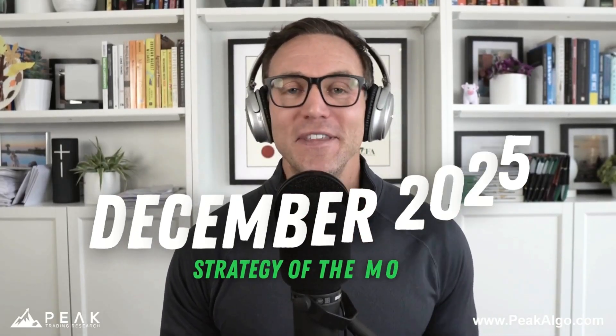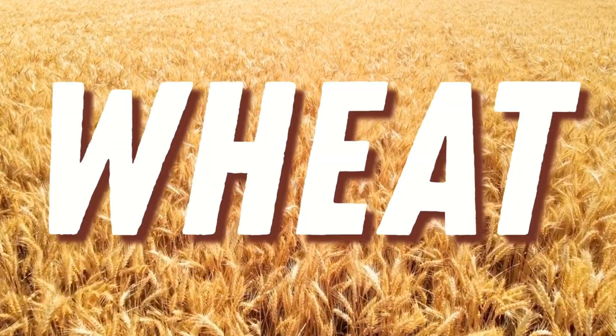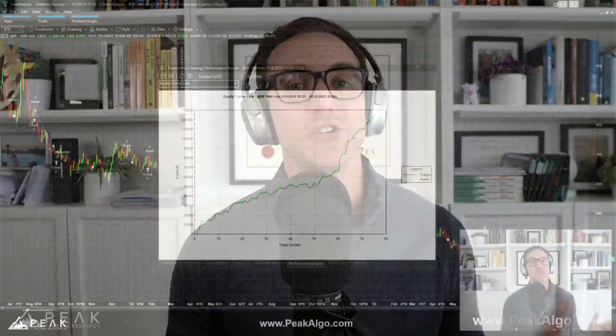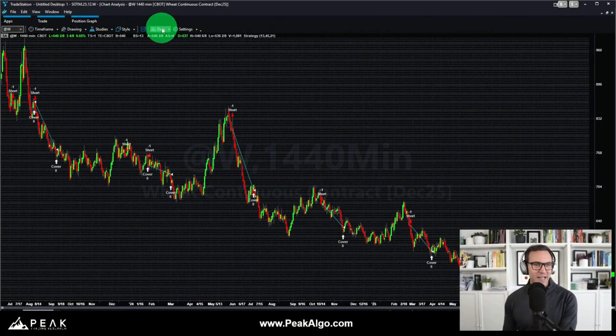Strategy of the month, December 2025 — our 50th strategy of the month video — featuring a fantastic systematic trading approach for the wheat futures market. Let's start by looking at the system's long-term performance in the TradeStation trading platform.